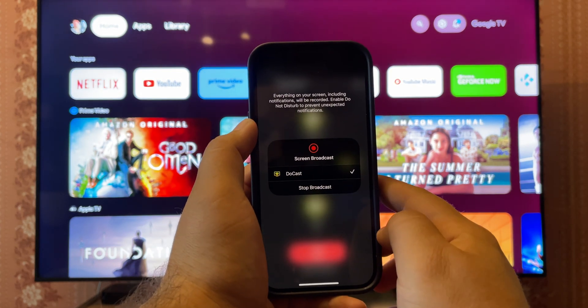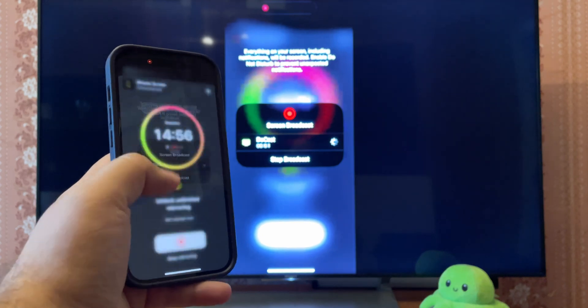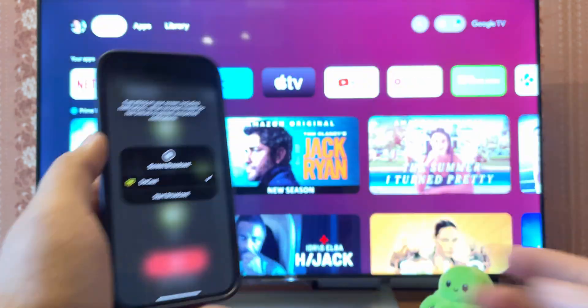Choose Start Mirroring and Start Broadcast. We did it — this looks great. To stop, do the opposite: Screen, Stop Mirroring, Stop Broadcast.